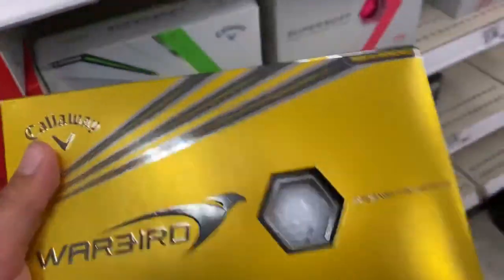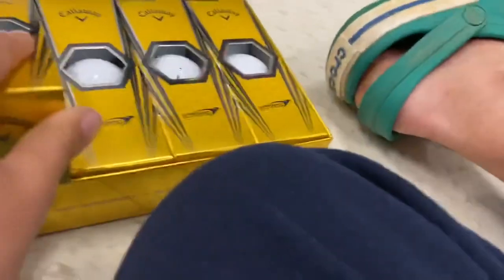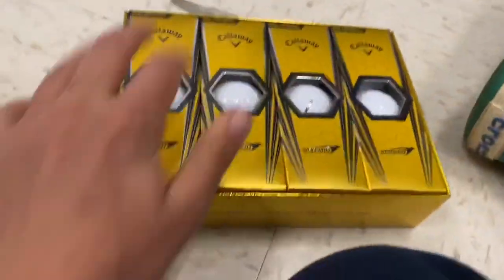So we've got the Callaway golf balls here. Let's put it on the floor and open it up. It's got a few packs of balls — three in each pack, so three times four equals twelve. Twelve balls total. Twelve is a good number. Let me put it back.